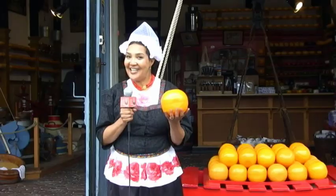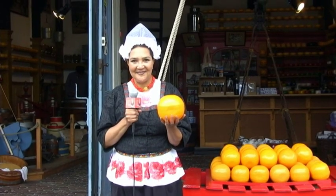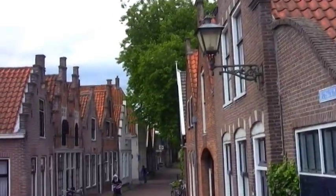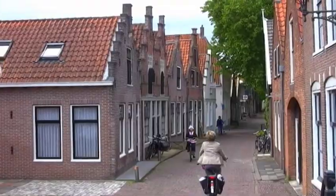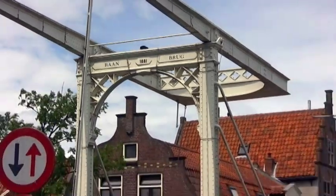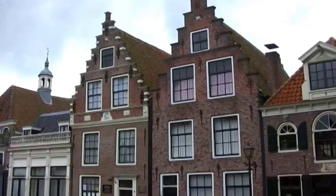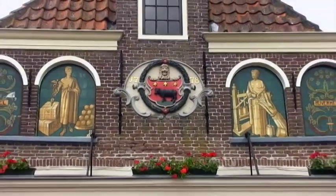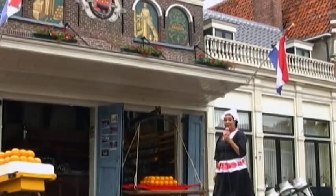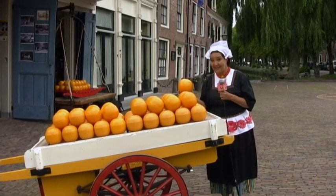Say cheese! You know this wax-covered cheese? Yep, it's Edam. Edam is just 14 miles northeast of Amsterdam and an easy day trip. There are no trains from Amsterdam to Edam, but there are several buses leaving from Central Station. Friday is the day to come if you want to see the traditional cheese market, held in front of the Waag, the Weigh House. The cheese market has been held here in front of the Waag since 1526. Nowadays it's held on Wednesdays during the summer.